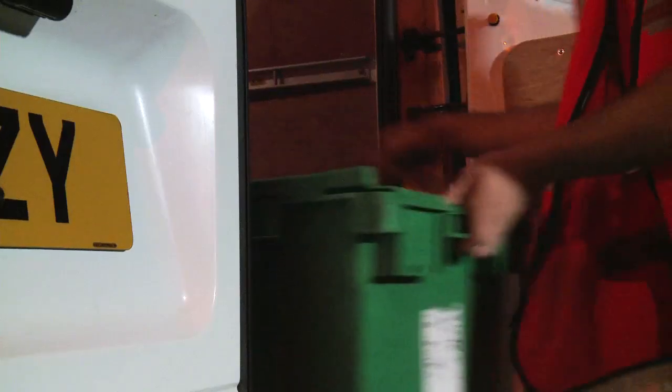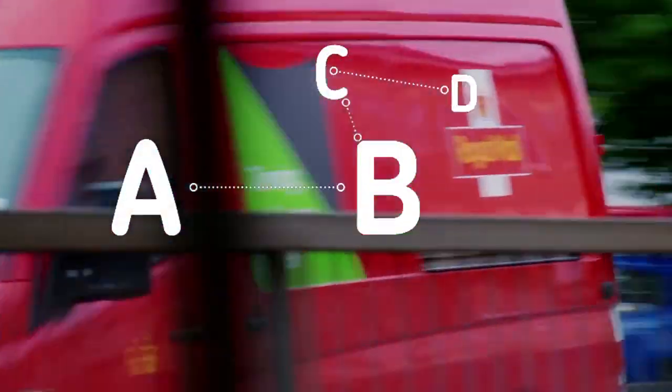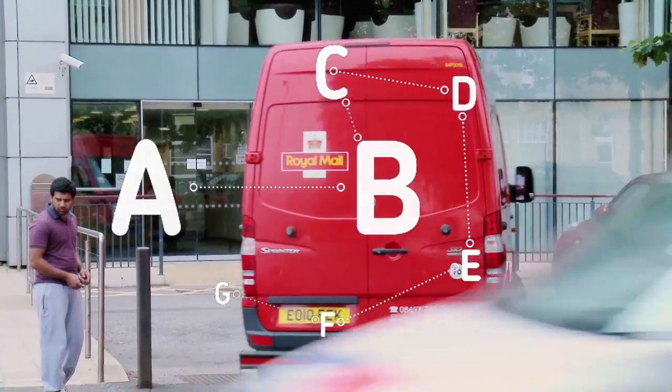Every item is scanned to record its delivery time for tracking purposes. We have the UK's most extensive pick up and drop off network, with around 1,400 collection points.